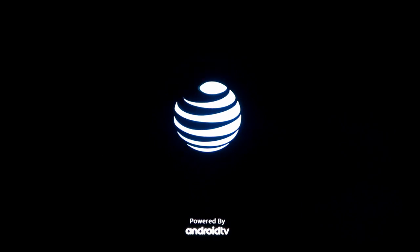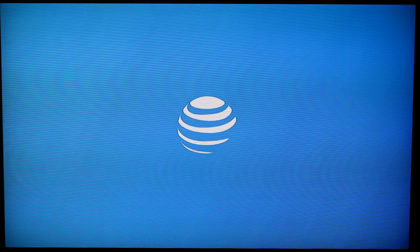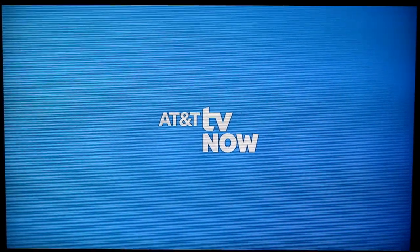I wanted to remind everybody of one important thing. AT&T TV and AT&T TV Now are two different services. They may be sharing the same backend, the same app basically may be the same, but just like DirecTV and DirecTV Now are two different services, AT&T TV and AT&T TV Now will be two different services. Be careful about trying to apply what AT&T says about AT&T TV Now to DirecTV customers being changed over to AT&T TV Now, as you see on the screen.